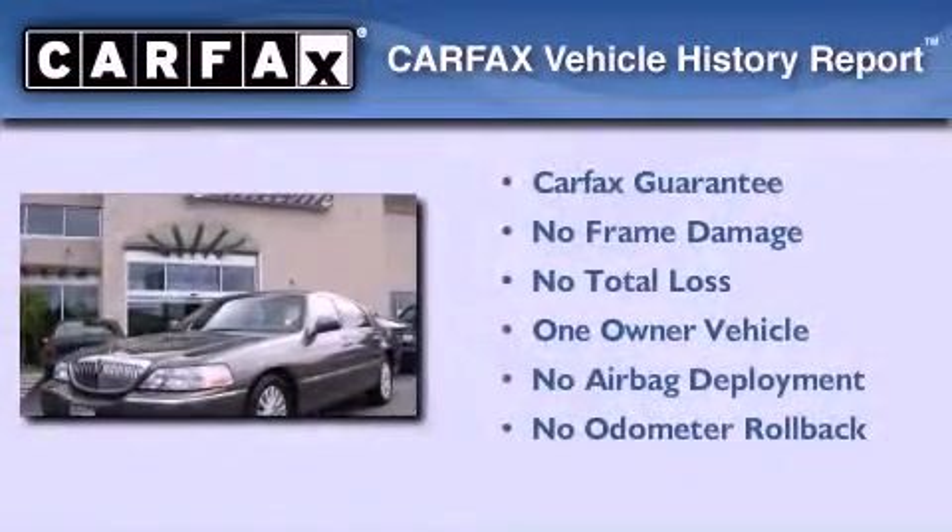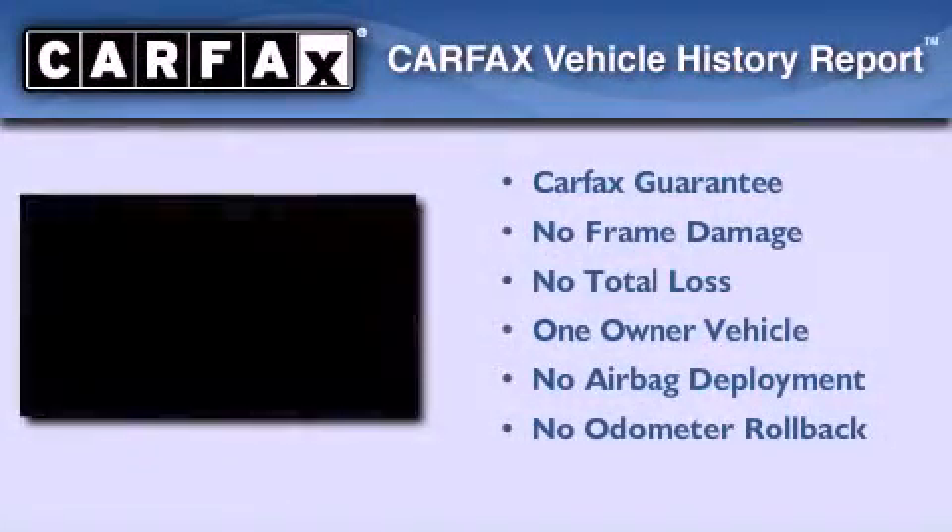This Lincoln has had only one owner and it qualifies for the Carfax buyback guarantee.